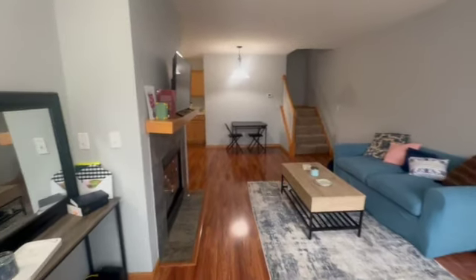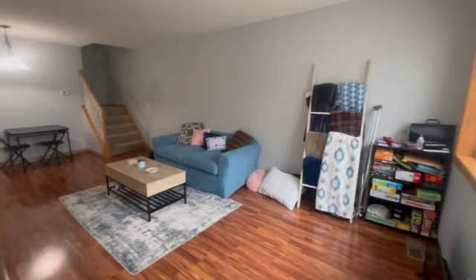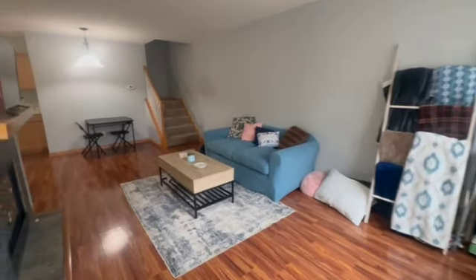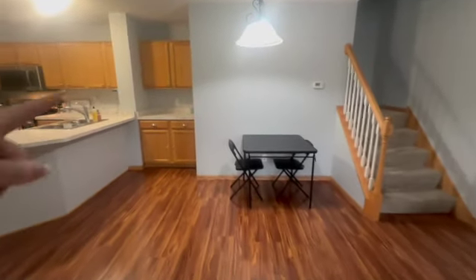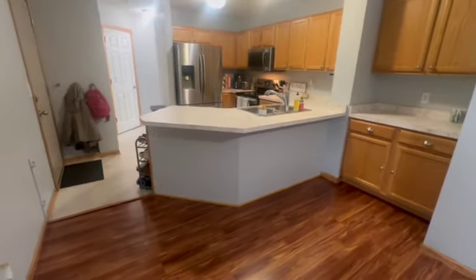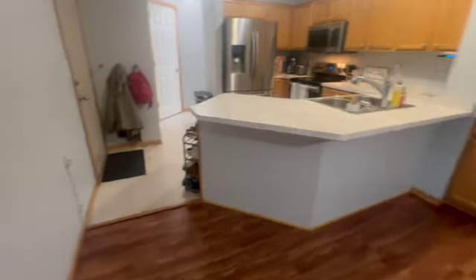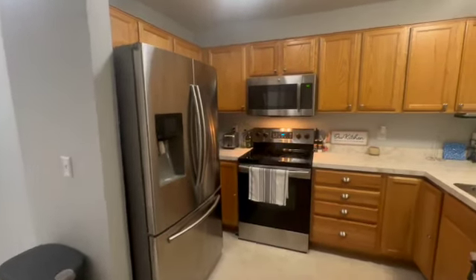I'm so excited to show you this house. As you can see, it's absolutely adorable. Great big size living room, right on into your dinette. You've got your bonus bar space, extra pantry space, and a great big island — you can do bar stools here.